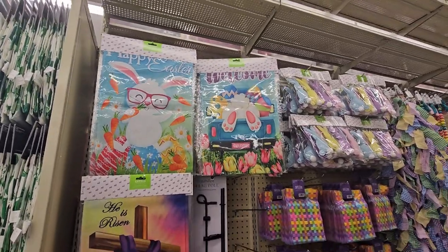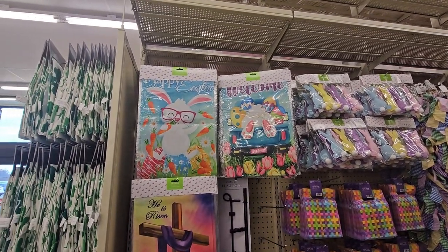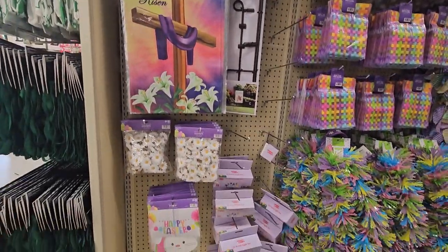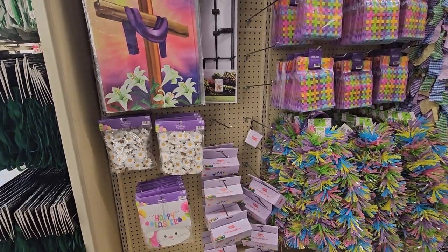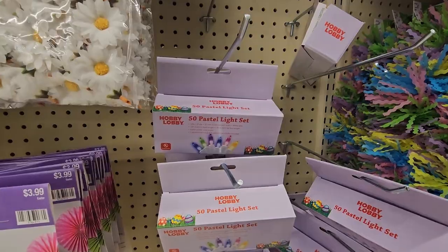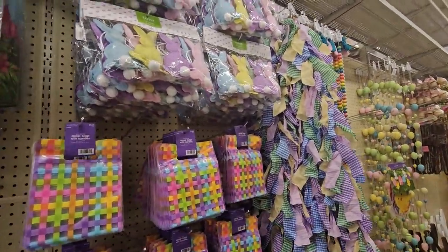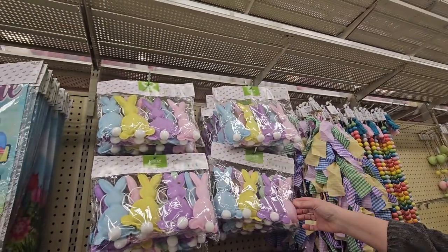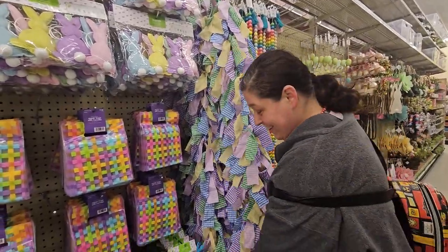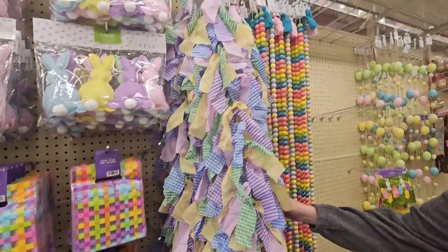It looks like they're still filling up for Easter, but let's show you what they have. Easter garden flags for $5.99. Confetti over there, sunflower confetti, and a set of 50 pastel lights — pretty cool. More zipper bags for $3.99. Some more decor — and guys, we got garland! Oh my gosh, it's garland! $6.99 for that one and $8.99.